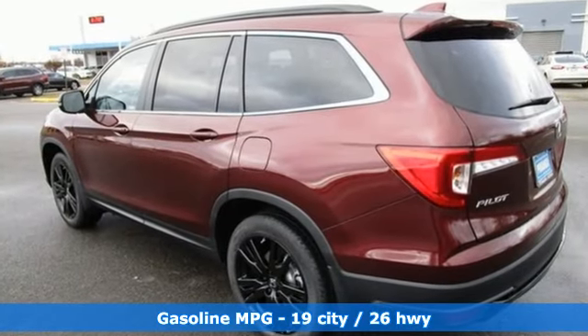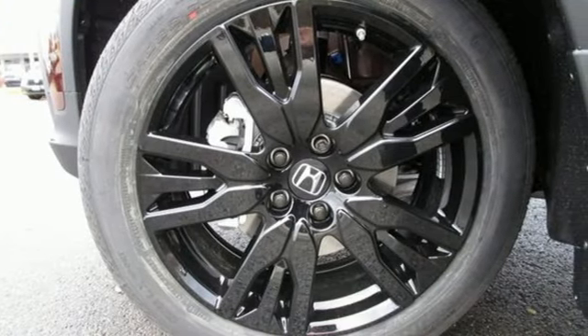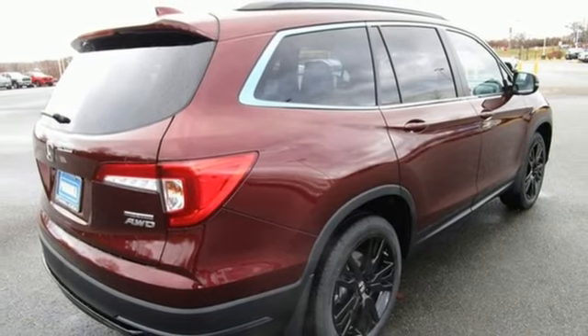It comes with all the amenities you need: auto dimming rear view mirror, memory exterior door mirror settings, front heated leather bucket seats, streaming audio, V6 engine.